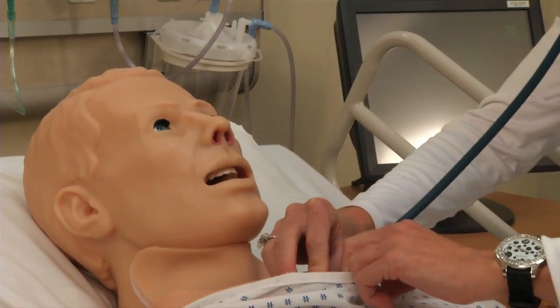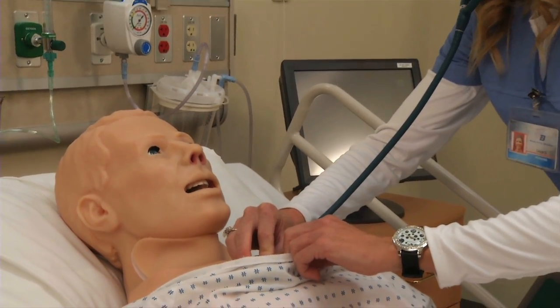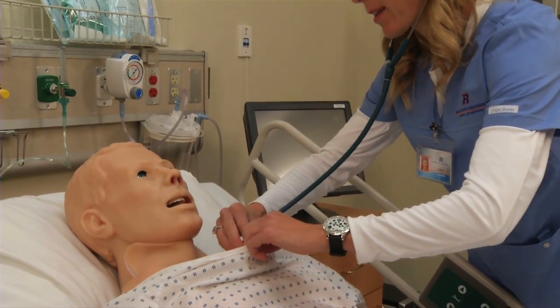It allows my professors and other students to give me feedback on what I can improve on, so that the patient benefits from this experience in the long run in the workplace.